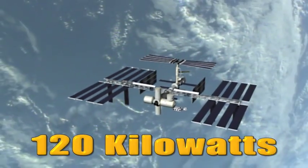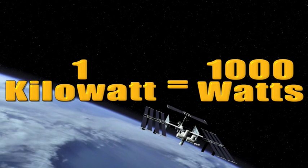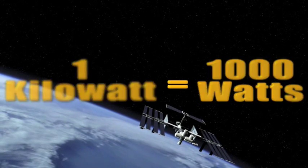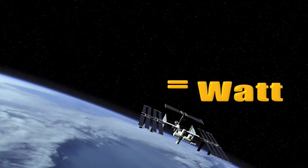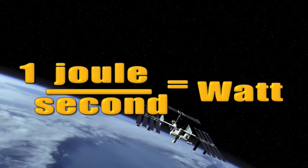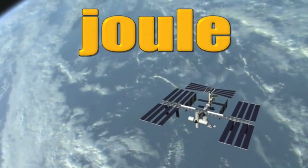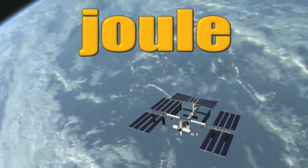So how powerful is 120 kilowatts? Well, a kilowatt is equal to 1,000 watts. And what's a watt? A watt is a unit of power equal to one joule of energy per second. So now what's a joule? A joule measures the amount of energy it takes to move an object one meter.